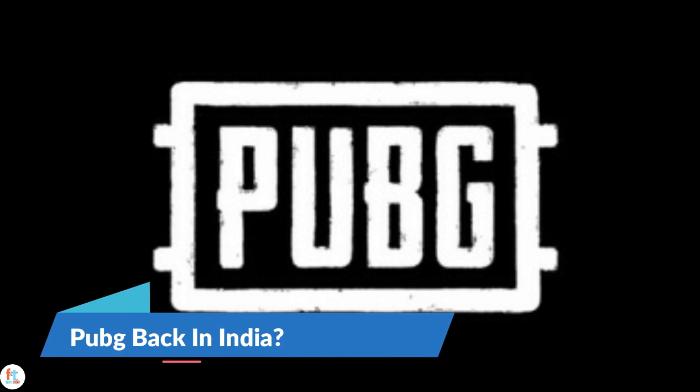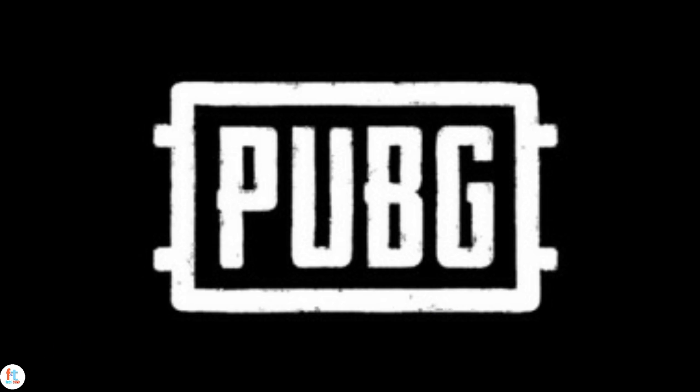Nearly a week after PUBG Mobile and 117 more Chinese apps were banned by the Indian government over accusations of mishandling user data, PUBG Corporation has released an official statement on the matter. The key takeaway is that Tencent will no longer be the publisher of this hit battle royale game in India. It remains to be seen how long this change will take and whether the Indian government will approve it.